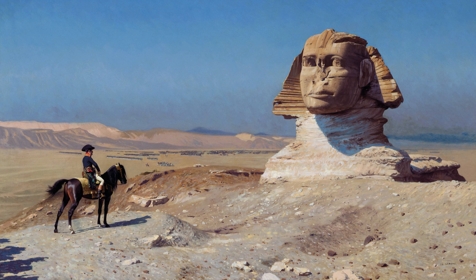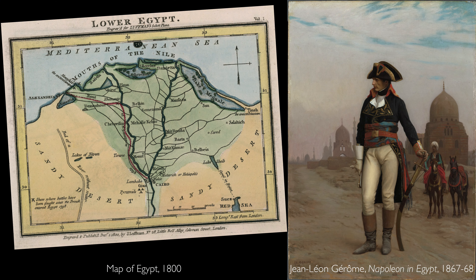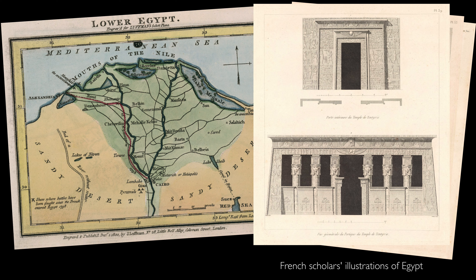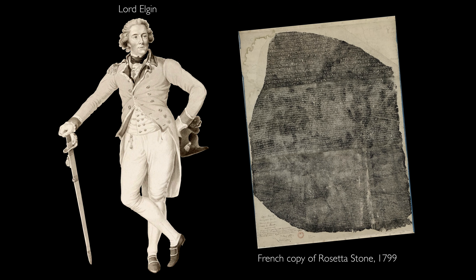Let's jump about 2,000 years to 1798, to the time of Napoleon and the British Empire. Egypt is in a strategic location for both the British and the French, who begin to vie for control of Egypt. Critically, Napoleon travels not only with his army but also with scholars. And when the stone is discovered, they quickly realize its historic importance. Word of this discovery makes its way to Lord Elgin, a high-ranking British diplomat.